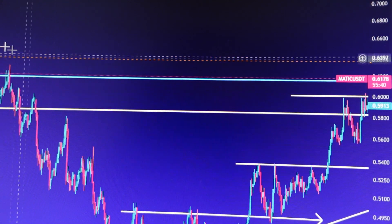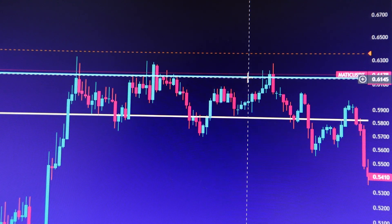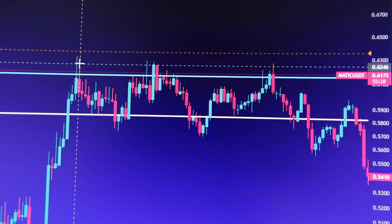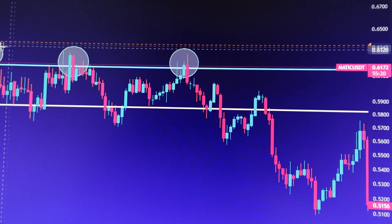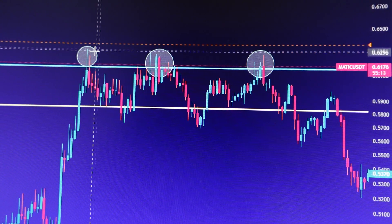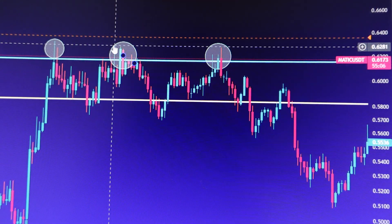Why is this 61-cent area so important? Looking back at price action about 20 days ago, you can see MATIC already retested this area about three times — once here, once here, and once here — and every time MATIC was retesting this resistance area, we had a huge sell-off going on.